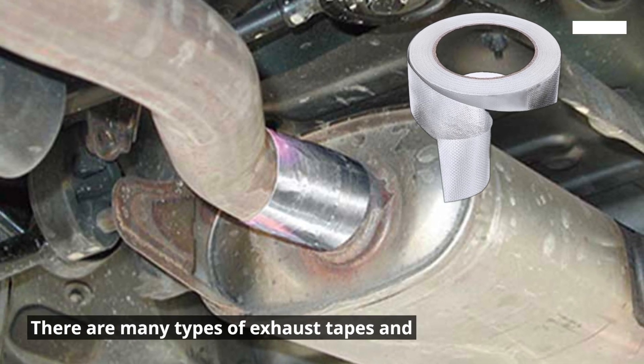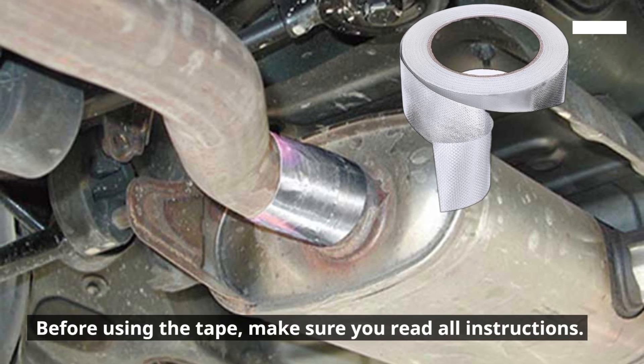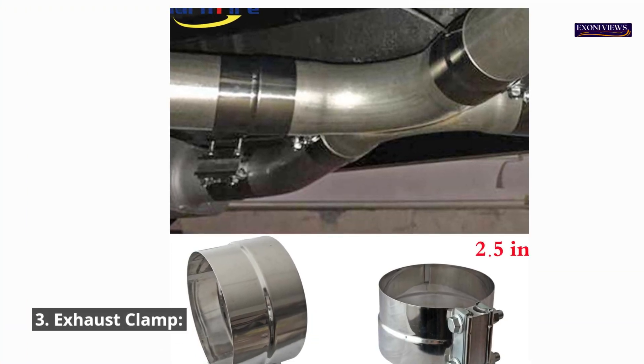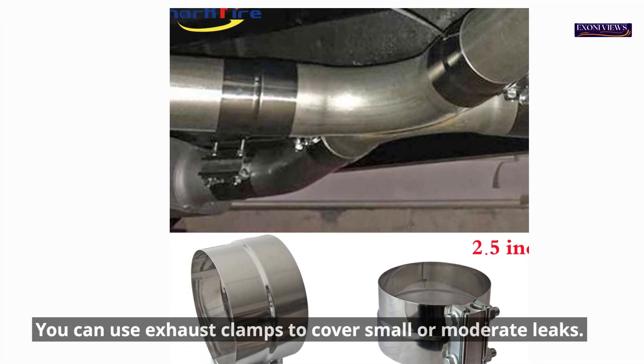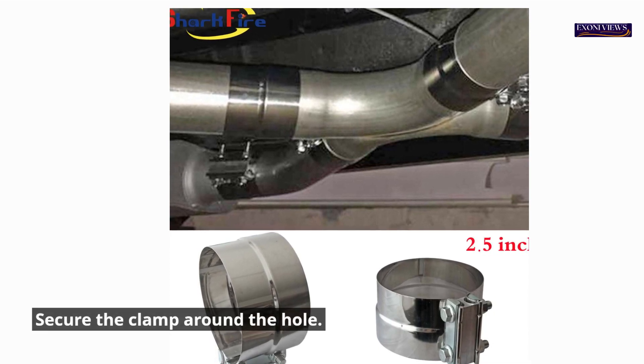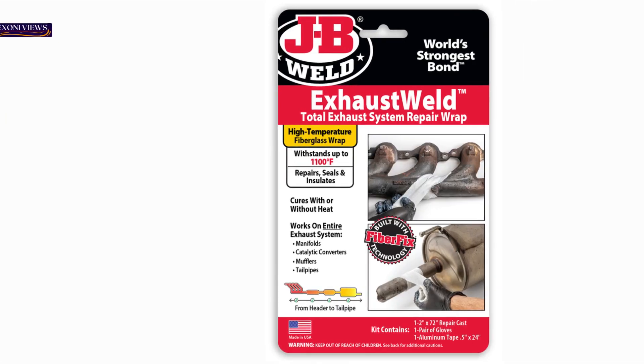2. Exhaust tape. You can fix large leaks with exhaust tape. Wrap the tape around the leak area, leaving a little extra at the beginning and the end. For better results, apply the tape twice. There are many types of exhaust tapes and different methods of applying them. Before using the tape, make sure you read all instructions.